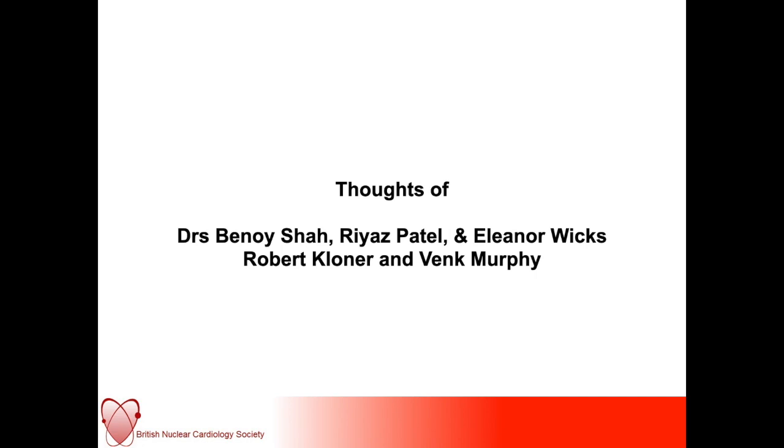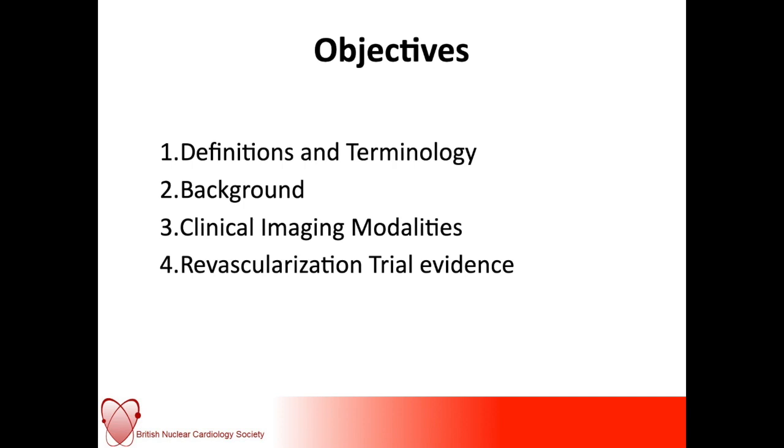The objectives of this session are to go through some of the definitions and terminology, because it can get quite confusing. We'll look at the background as to how this topic became of interest and why it still is of interest and intrigue. We're going to cover some of the different imaging modalities used clinically to assess for stunning and hibernation, and following re-vascularization to assess viability. Then we'll look at some of the current, fairly heterogeneous trial data which is available to us.